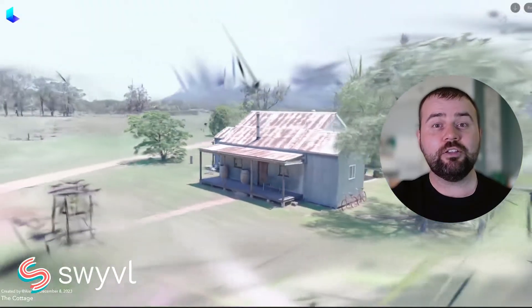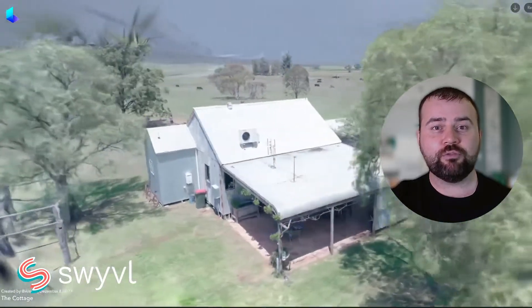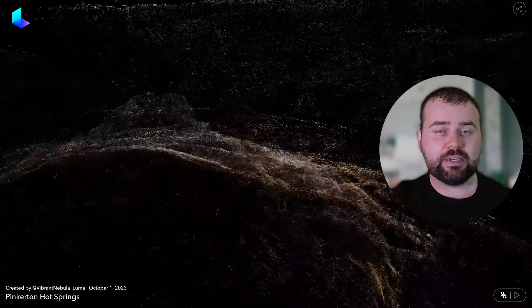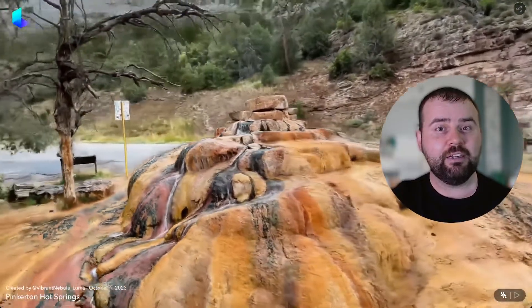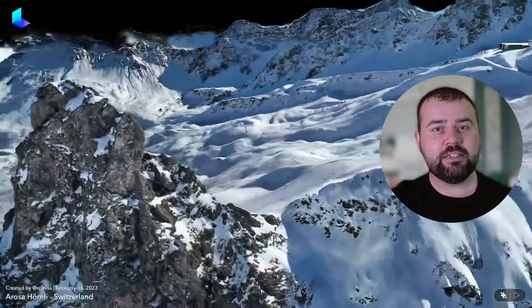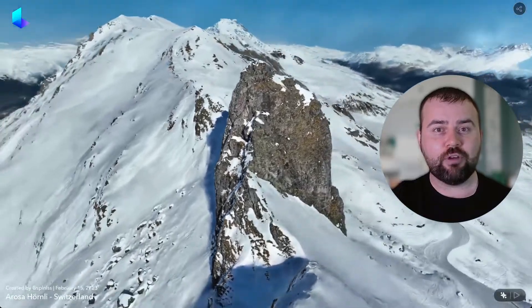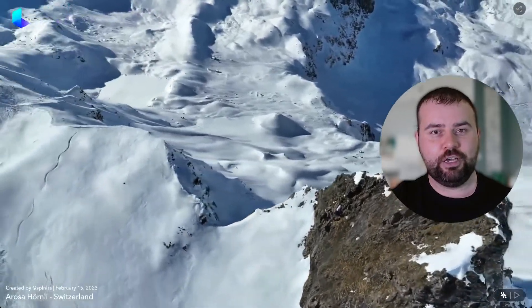Imagine exploring a historical site or a complex urban area through a 3D map that feels as real as being there. NeRFs make this possible by creating detailed virtual environments. In environmental science, Gaussian splatting helps in creating high-resolution models of terrain and ecosystems, aiding in research and conservation efforts. The potential of NeRFs and Gaussian splatting in mapping is immense, and as these technologies continue to develop, we can expect even more accurate and visually stunning representations of our world, opening new possibilities for exploration, education and planning.